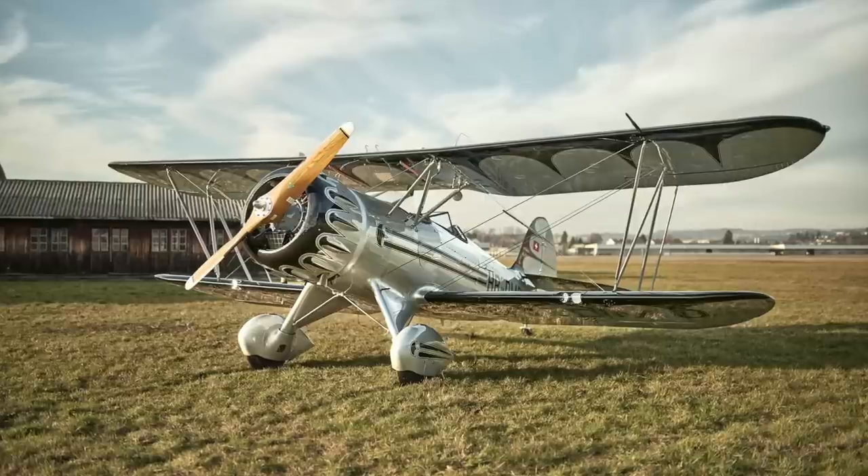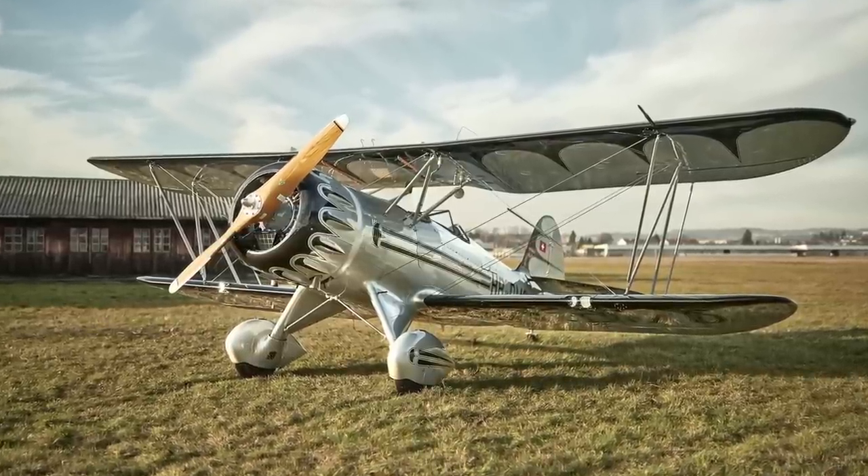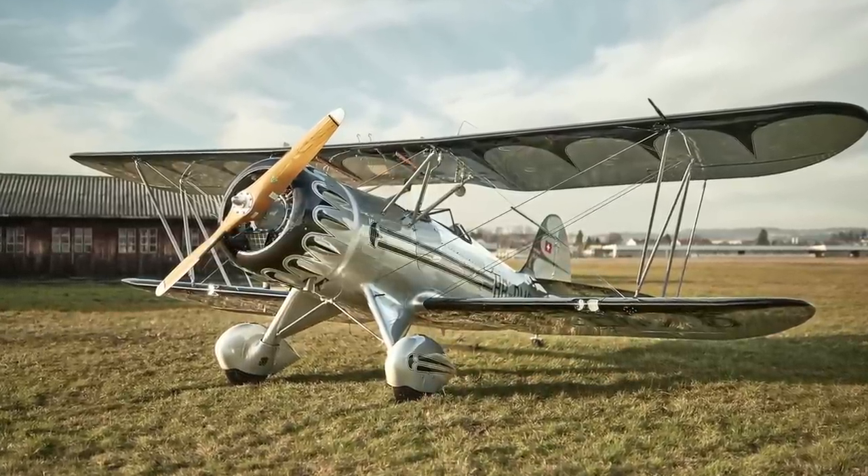This aircraft will carry up to 73 gallons of fuel. With that, you can expect around five hours of operation.